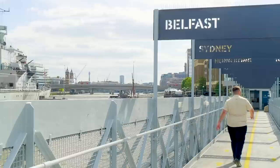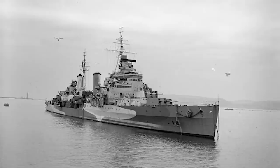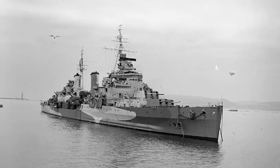Belfast's luck would be tested when just four weeks after its launch, the Second World War broke out. In November 1939, she was almost sunk off the coast of Scotland by an air-dropped magnetic mine. Forty-six personnel were injured, and the ship was out of action.